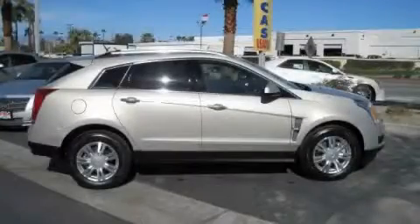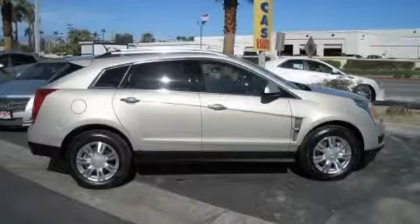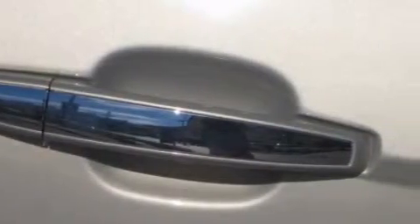This vehicle features a 3.0 liter six-cylinder engine and an automatic transmission. Contact us today and schedule your opportunity to see this SUV in person.